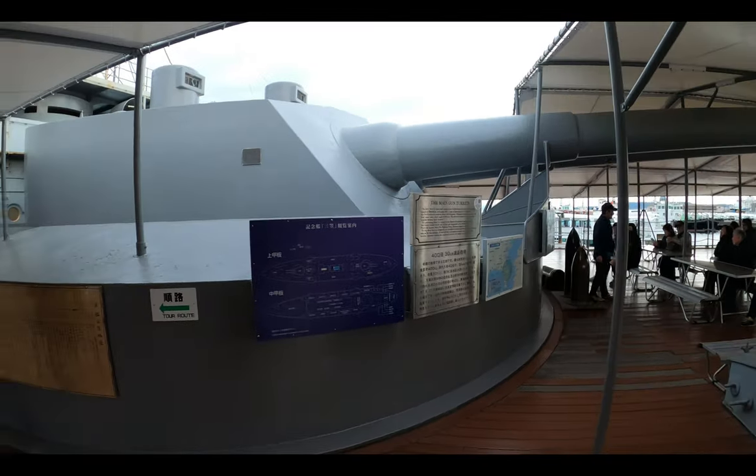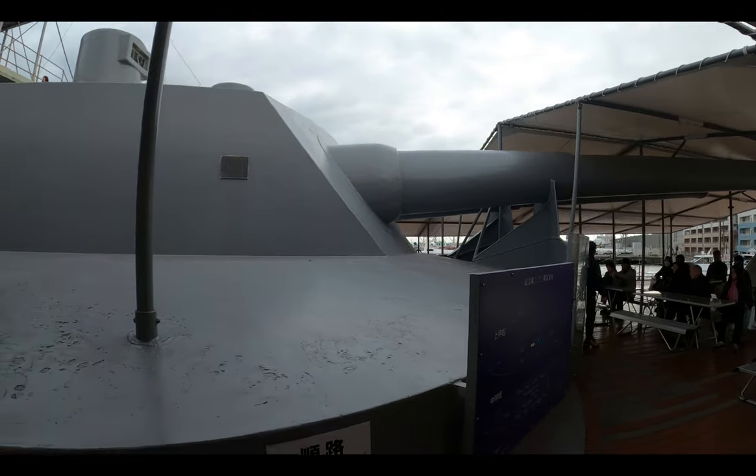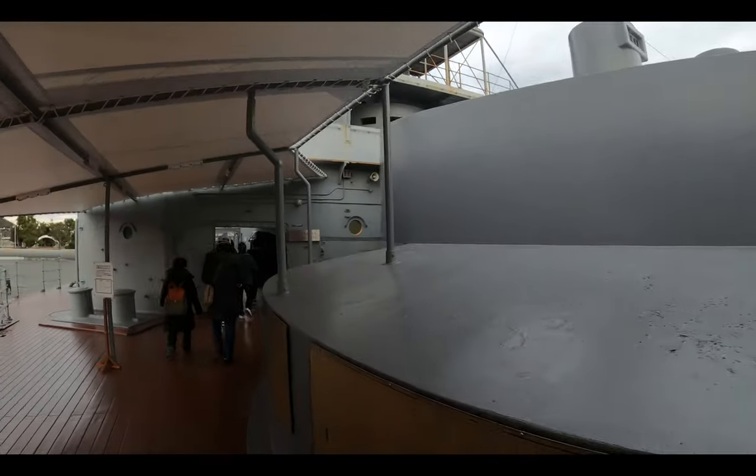Entering right on the upper deck, this is a main 12-inch gun. You can get a 30-minute or a 60-minute tour all in Japanese, or you can just wander here by yourself. We decided to go with the latter.